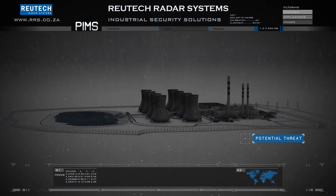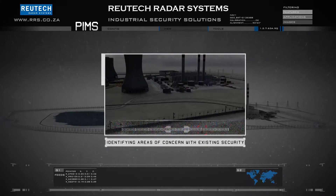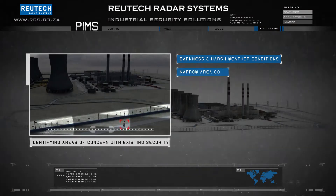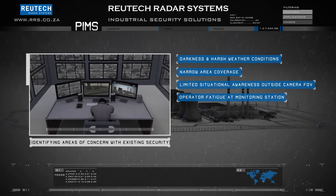A possible intruder approaches the perimeter fence. Harsh weather conditions and the characteristics of CCTV systems prevent an early warning against the threat. Compromised visibility and operator fatigue make a possible breach highly probable.